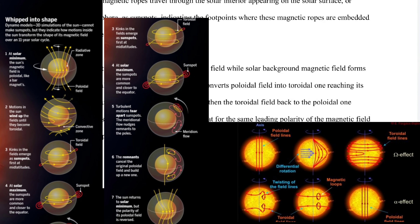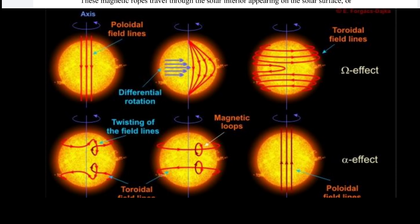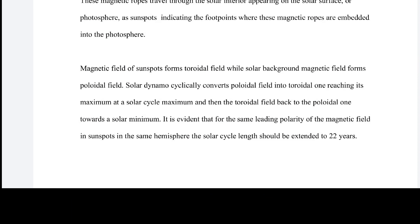The magnetic field of sunspots forms a toroidal field. There are two primary magnetic fields of the sun — it isn't just a dipole but a quadrupole. The solar dynamo cyclically converts the poloidal field into the toroidal one, reaching its maximum at a solar cycle maximum, and then converts the toroidal field back to the poloidal one toward a solar minimum. It is evident that for the same leading polarity of the magnetic field in sunspots in the same hemisphere, the solar cycle length should be extended to 22 years.